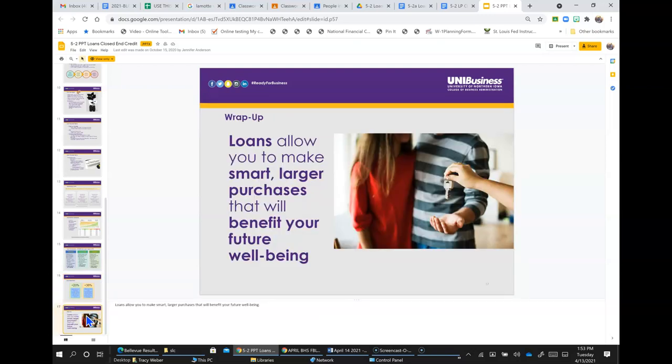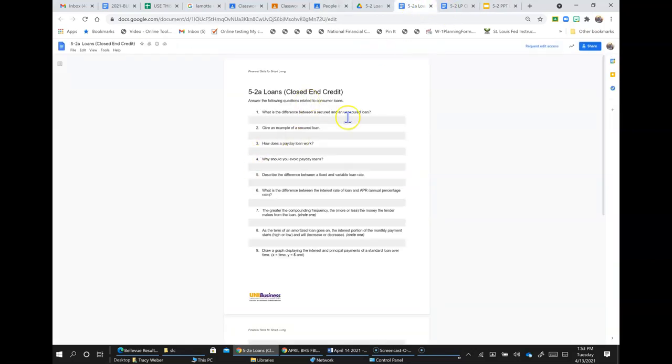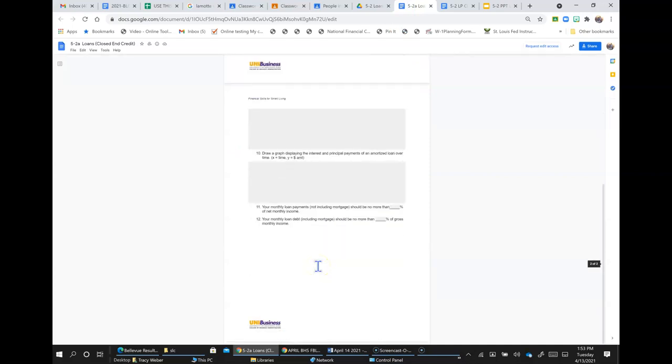Loans allow you to make smart, larger purchases that will benefit your future well-being. Now go to the classroom document and answer some questions about loans based on what you just learned.